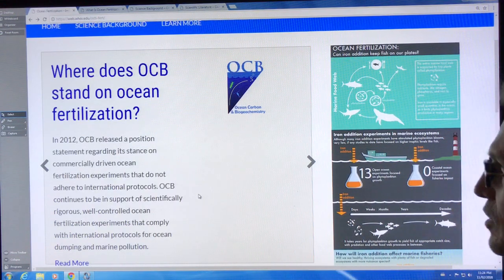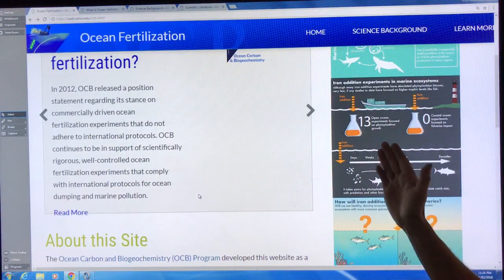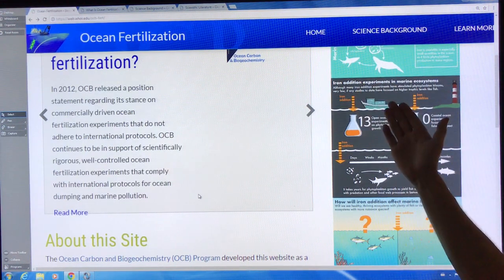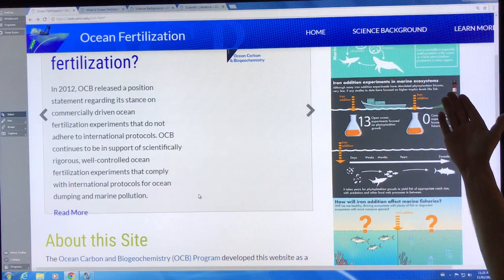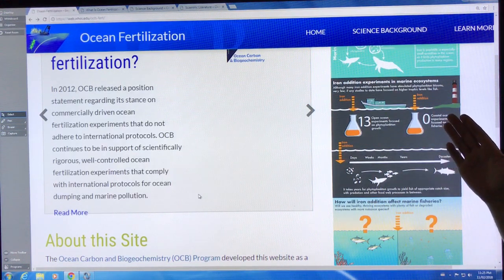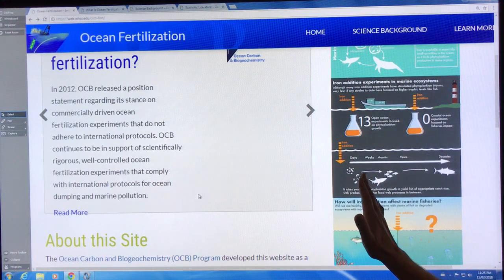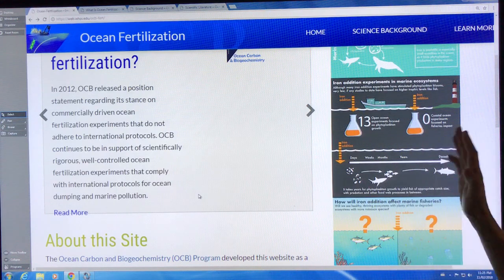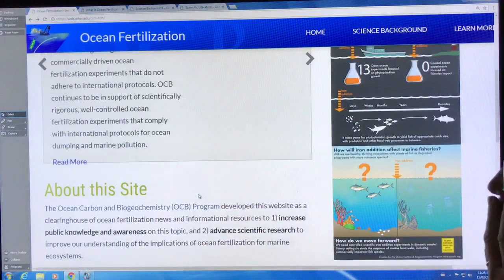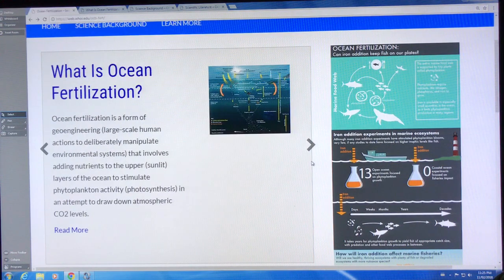There have been 13 open ocean experiments looking at phytoplankton growth from things like adding iron to stimulate blooms, but few of them have looked at higher trophic levels like fish. There can be a time delay from when you get a bloom to when you get the zooplankton, to when you get the smaller fish and the bigger fish. How will iron affect marine fisheries? What about the depth of the water?